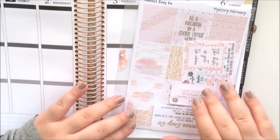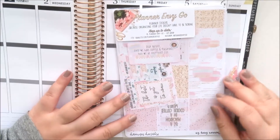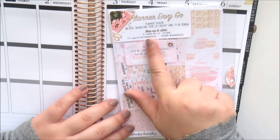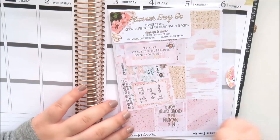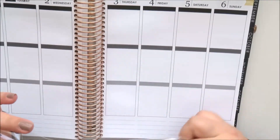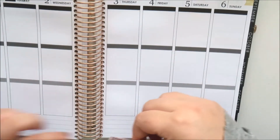The next mystery kit is the Planner Get Organized February mystery kit. It was macaron-themed, which is really cute and pretty. The label says 'First we have coffee and macarons, then we do everything else.' I did pick this up in glossy.